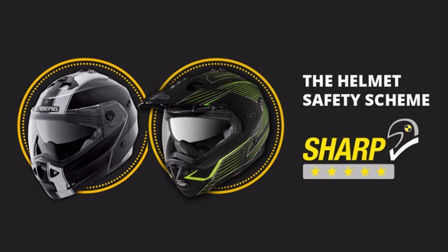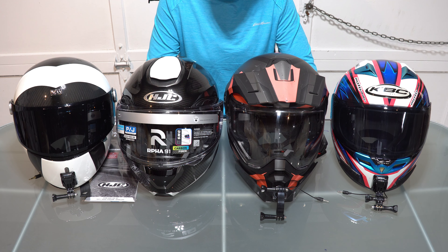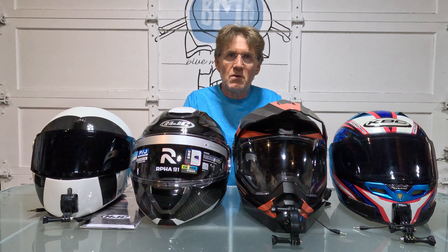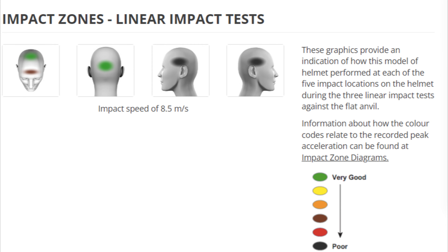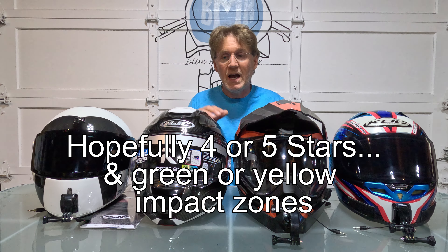SHARP is funded by the UK government. It's the only standard that lets us compare helmets directly based on a five-star rating scheme and a color-coded impact resistance system — green is best, through yellow, orange, brown, red, and black which is the worst. Importantly, prior to undergoing SHARP tests all motorcycle helmets must have already cleared ECE 2206 — so a SHARP-rated helmet is already among the best you can get, and then SHARP gives it stars out of five and a color-coding on top.